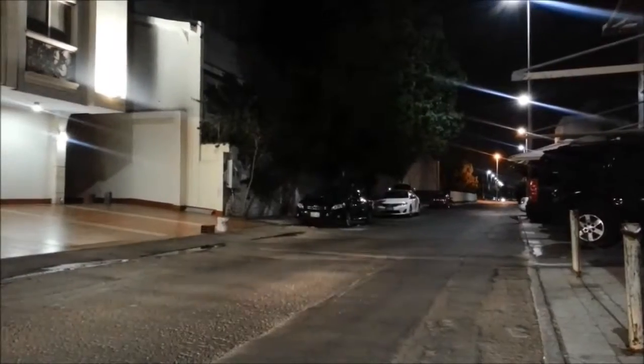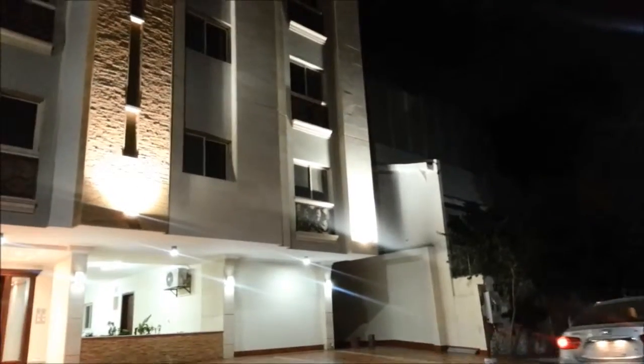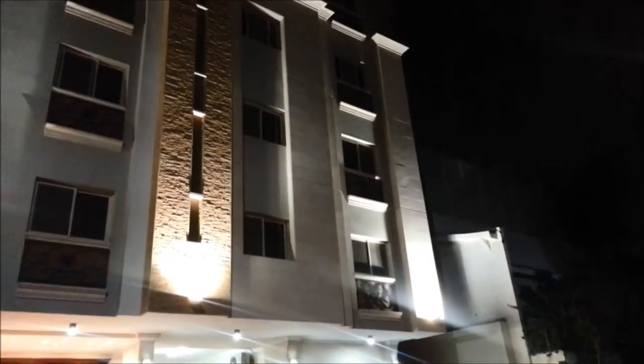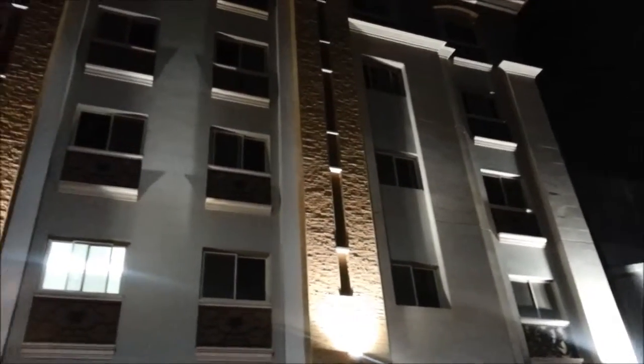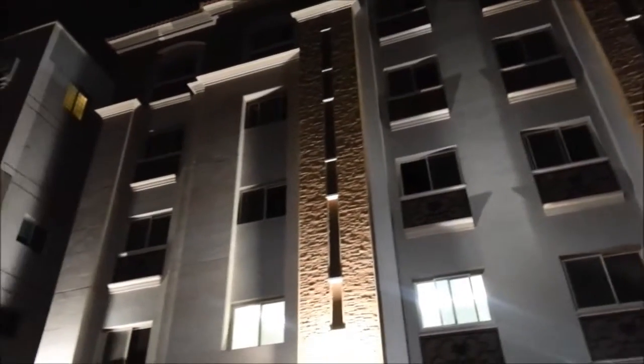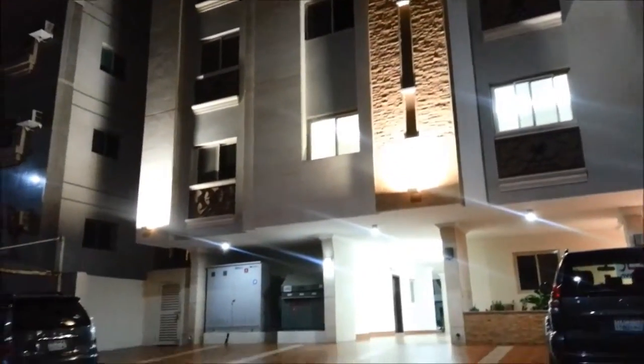This is the street view — this is the street and this is the building. Mashallah, the building looks really nice. The design is simple, not so many fringes here and there. It is just an elegant style.